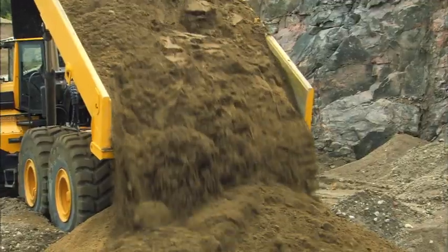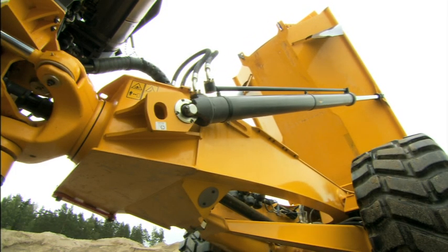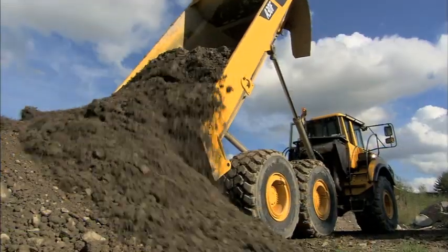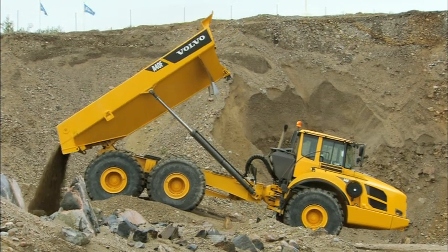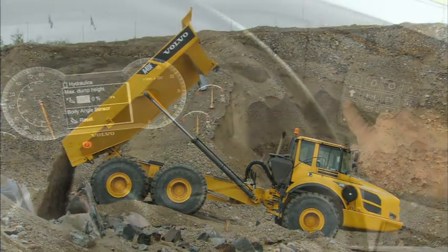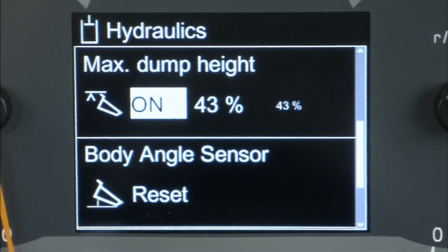Volvo's powerful and easy-to-control dumping system performs in any application, allowing dumping the load in exactly the right position, making the whole work cycle more efficient. On F-Series articulated haulers, the operator can adjust the maximum tipping angle, which gives perfect control over dumping.